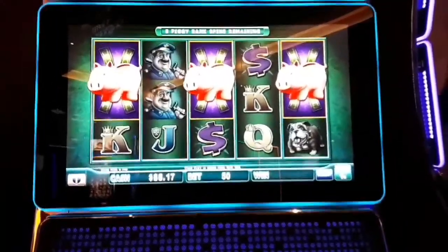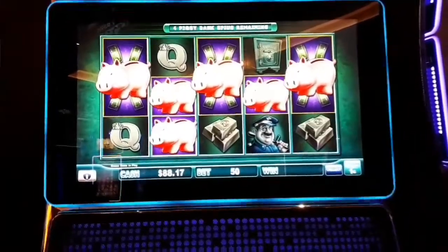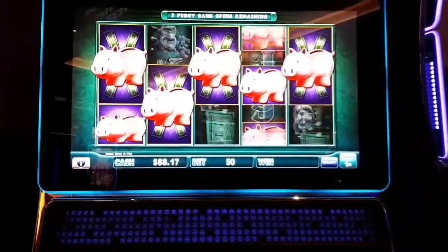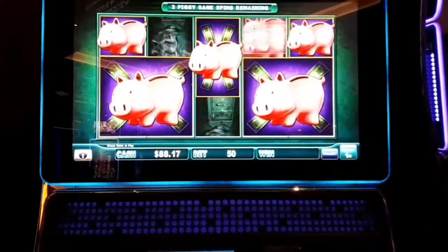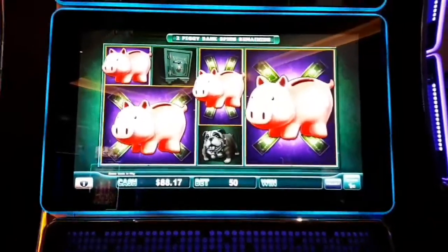Here we go guys, spinning and winning again, so let's see what we get here. Come on, fill it in. So far this one's been really good to me, let's do it again.